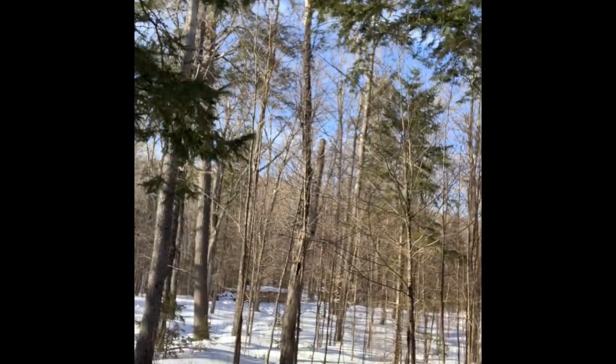Everything's dripping pretty good here today. It's about plus four, plus five, and we still have a foot and a half or so of snow. It'll go pretty quickly this week — we have above-freezing temperatures during the day and below-freezing temperatures at night, so ideal weather for the sap.